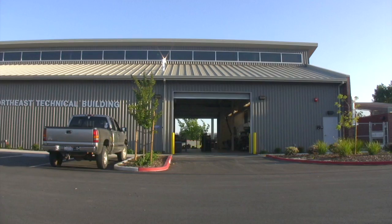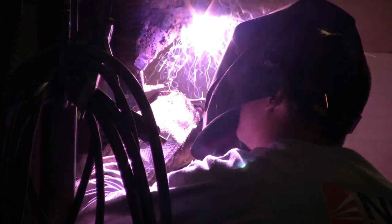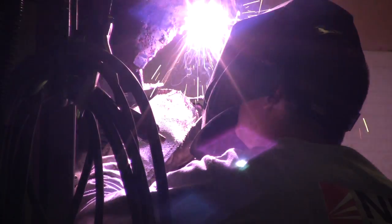Our shop is really great because we have a lot of new equipment. We have a lot of brand new Lincoln Electric equipment — MIG, TIG, stick welders. We have Miller electric welders too, and we have pretty much every single process you can think of.